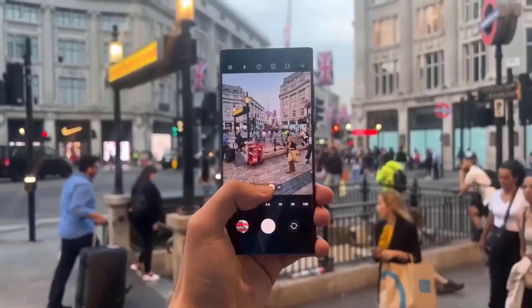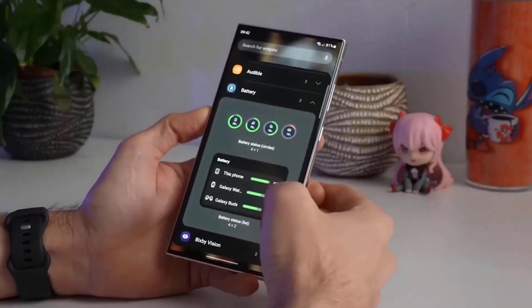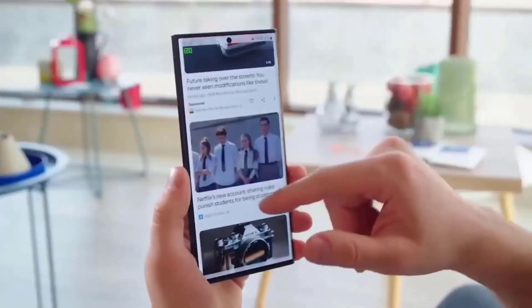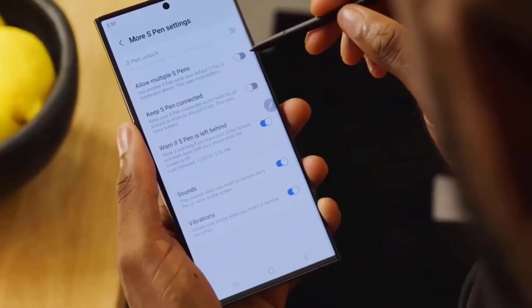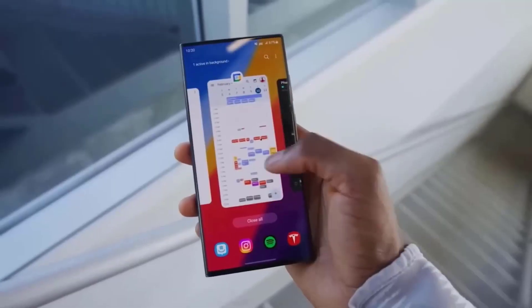Pre-order perks have already been revealed, and the phones will be available for pre-order in several key areas immediately after the launch. According to a South Korean report, if you pre-order the Galaxy S24, Galaxy S24 Plus, or Galaxy S24 Ultra, Samsung will offer twice the storage capacity for free.